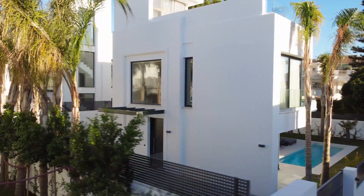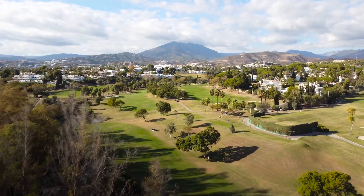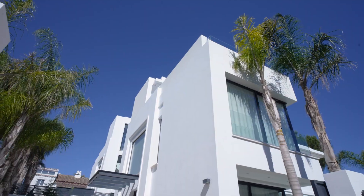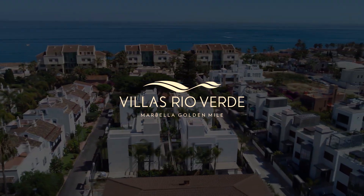The villas in Rio Verde are just 100 meters away from the beach, surrounded by beautiful villas and golf courses, and just three minutes walking distance to Puerto Banús.